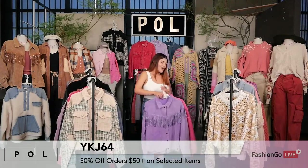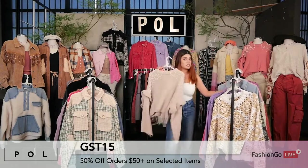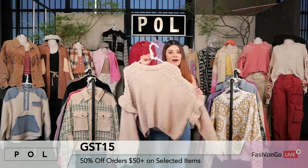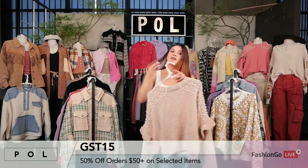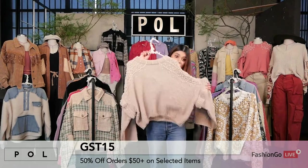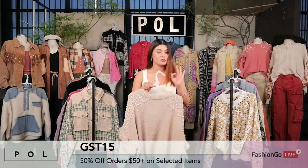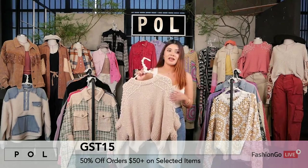Now we're going to jump into the next style. We have three different colors, and this is style GST15. We cannot turn our eye the other way once it comes down to this sweater. This one is just eye-catching — the pearls all over it. It comes in three different colors: tails taupe, black, and bubblegum pink. We like to call it the 'pearled out sweater,' hence the pearls.